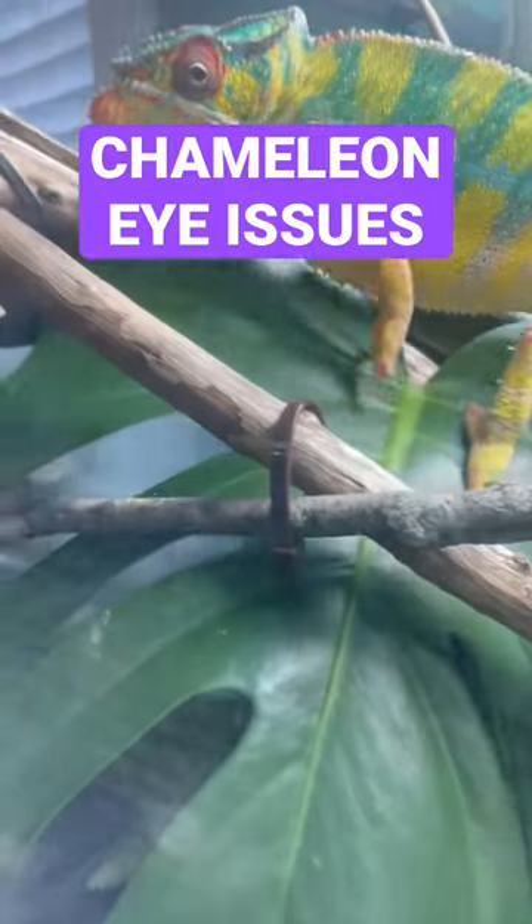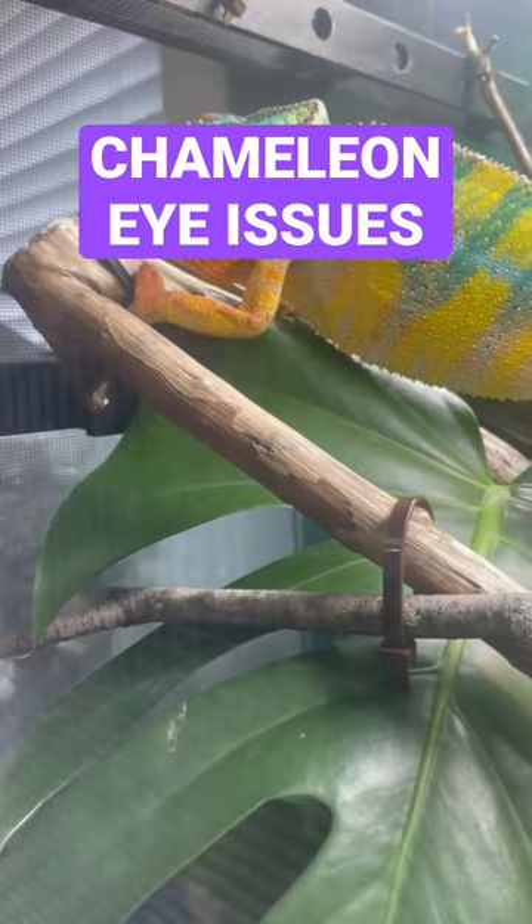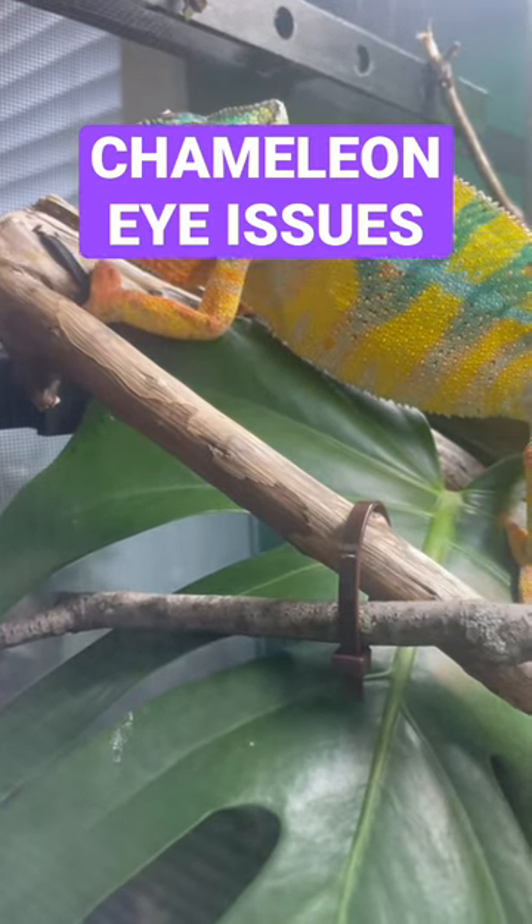If your chameleon has one eye closed or both eyes closed during the day, that's usually a sign that they are either stressed or sick. Either way, it's not a good sign.